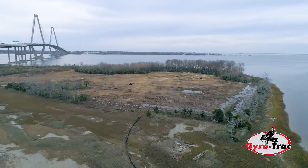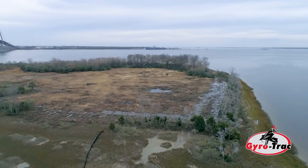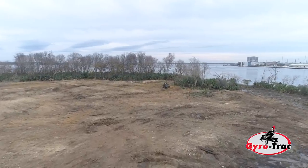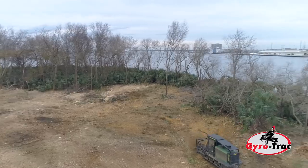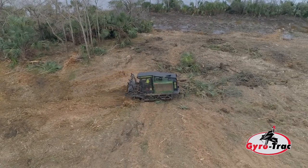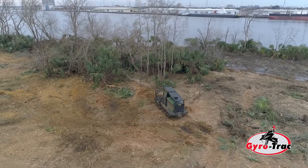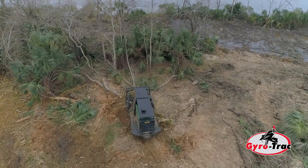The company that we're working for is thoroughly impressed. They've never seen anything like this in the amount of land cleared this fast. We're mulching all the trees so they can remove the spoils from this project and bring it to the other side of the bridge and recreate a wetland so they can do mitigation for the ports. This is for the ports of Charleston.